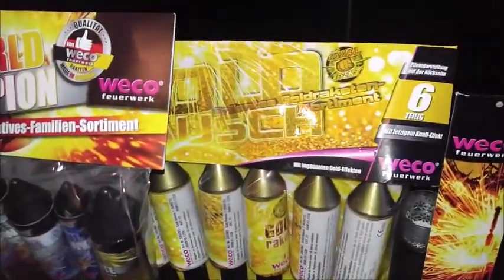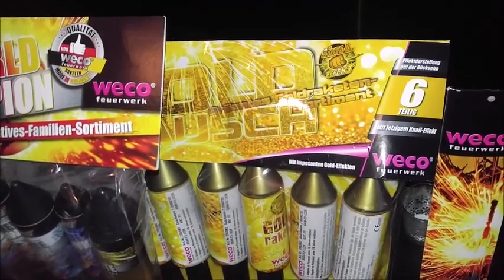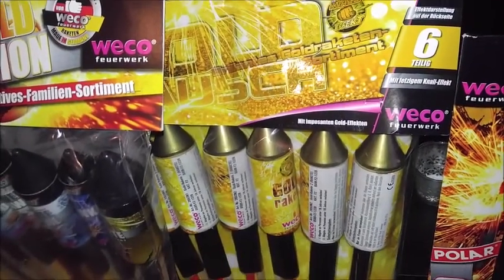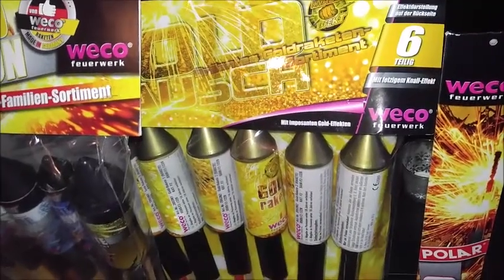Dann haben wir hier einmal die Goldrauschraketen. Die gab es eigentlich überall, aber ich habe sie aus dem Kaufland für 9,99 Euro. Das sind diese tollen sechs Raketen.